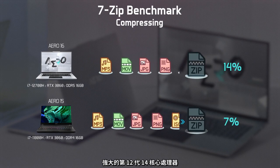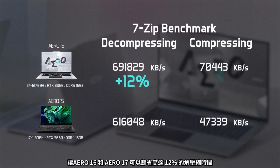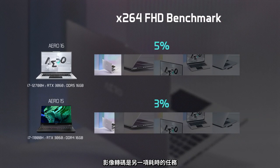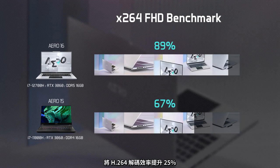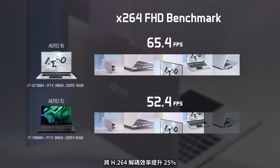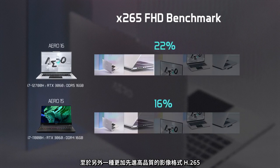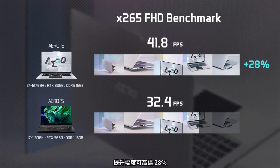Thanks to the powerful 12th Gen 14-core processor, the Aero 16 and Aero 17 can save up to 12% on the decompression time and 49% on the compression time. Video transcoding is another time-consuming task. But with the latest 12th Gen Intel CPU, the Aero 16 and Aero 17 improved the H.264 decoding efficiency by 25%. In the case of H.265, which is a more advanced format for high-quality video, an improvement margin of 28% is observed, which is particularly significant.